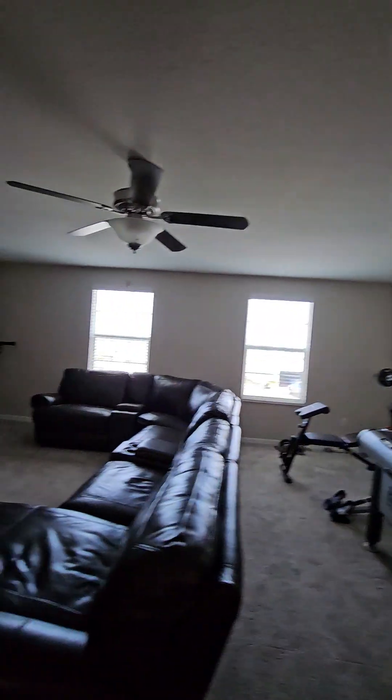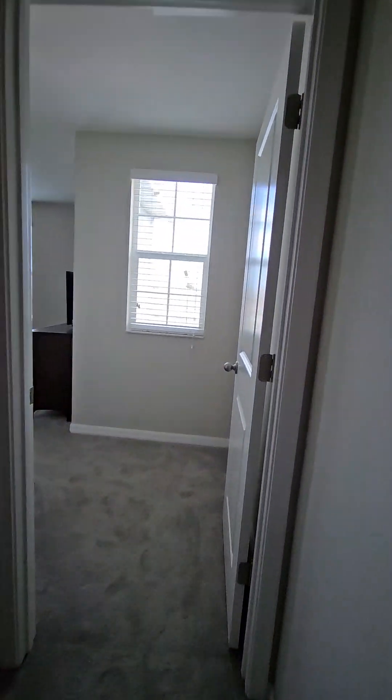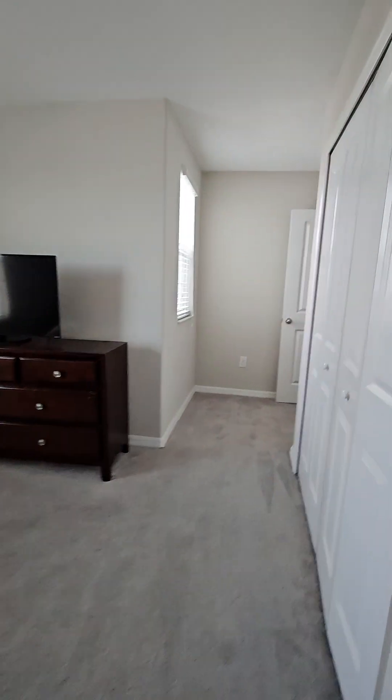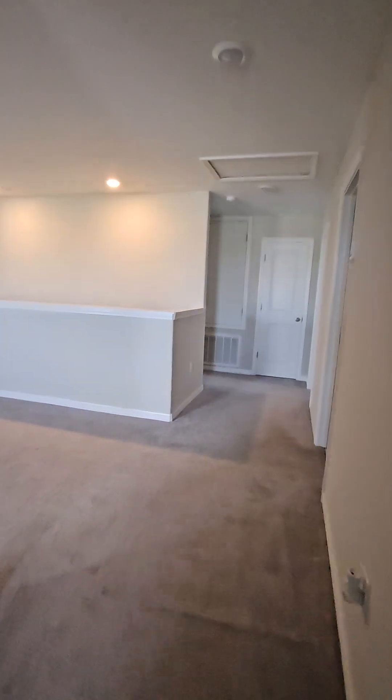We've got a whole gym up here and an entertainment room. Bedroom three has another queen-size bed. There are four big rooms up here — Bedroom 3 and Bedroom 4 — two.